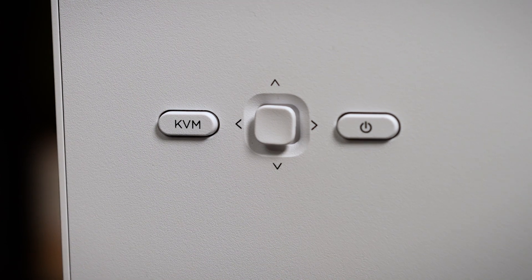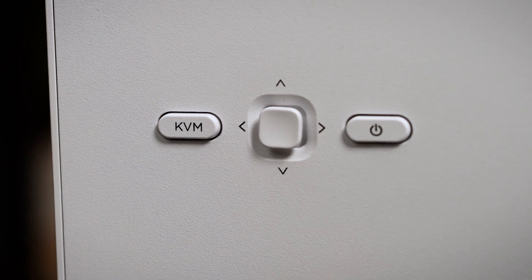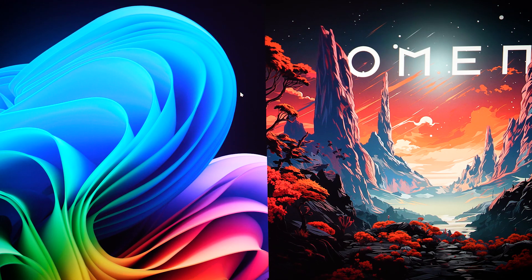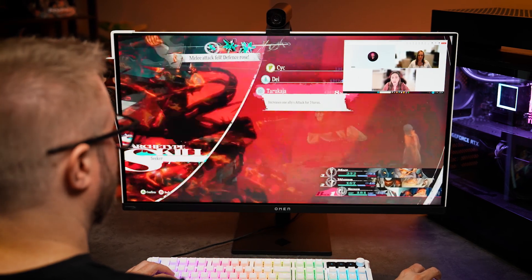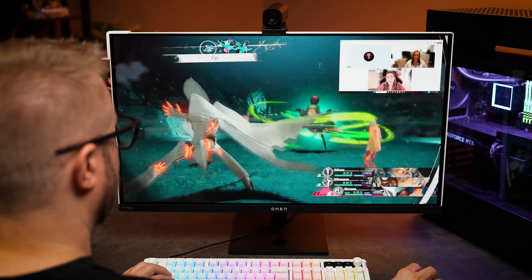Speaking of work and play, the Omen Transcend 32 has a dedicated KVM button, so you can quickly swap between PCs. Or use the advanced KVM option, Omen Gear Switch, to software switch your USB ports between different PCs while running them at the same time. So I can use my mouse and keyboard over here, move it over here, and continue working — take a work call, assign my headset to that PC, move back to my gaming PC, and continue playing while I'm taking that work call.